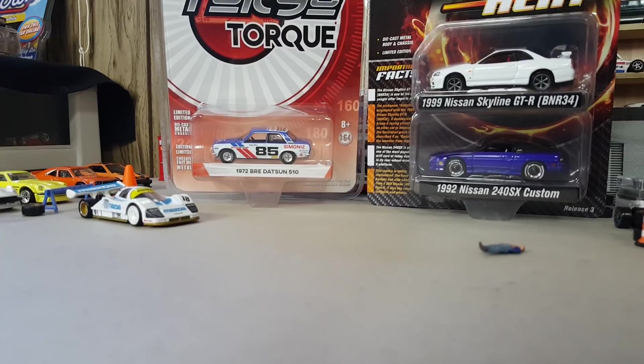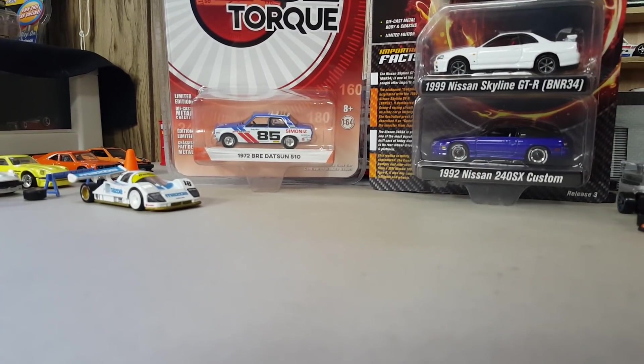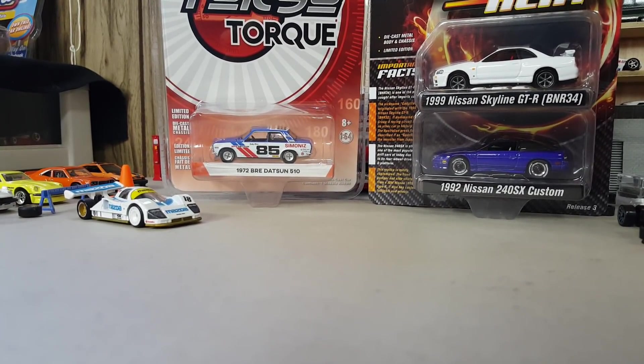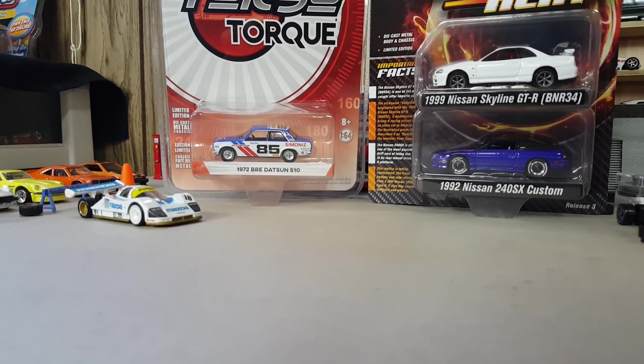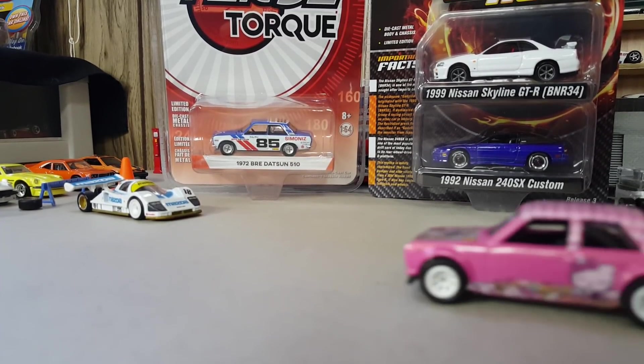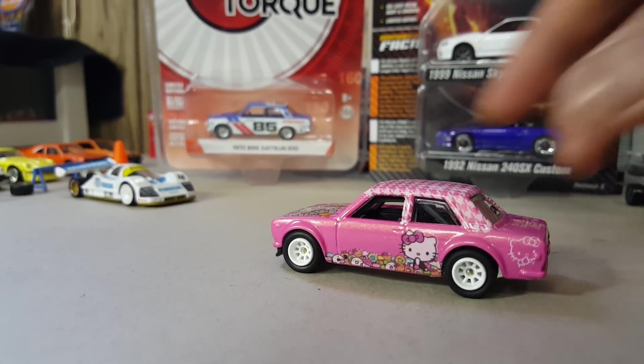So the first custom I want to show you is this one that I made for my daughter. Finally made a custom for her. It's a pink car that my friend sent me, so I just added decals, a little bit of detail. And that's what it looks like.